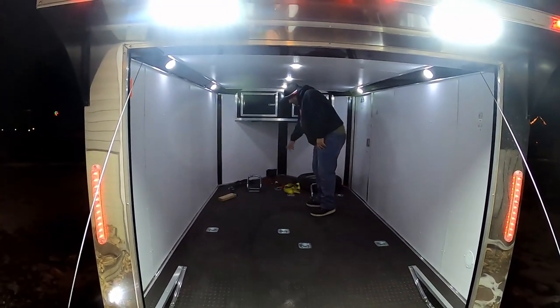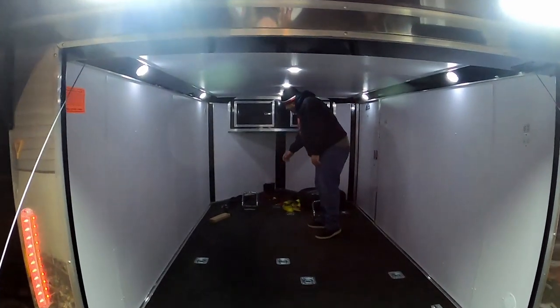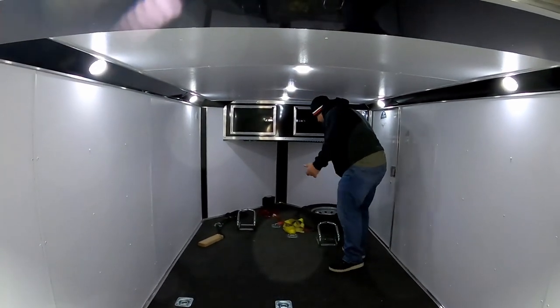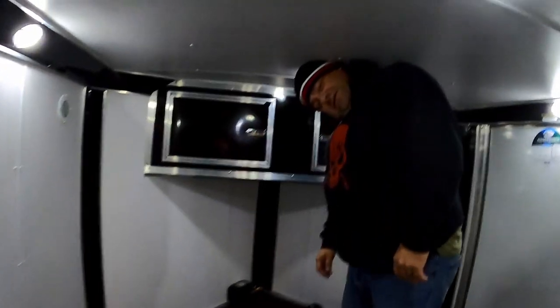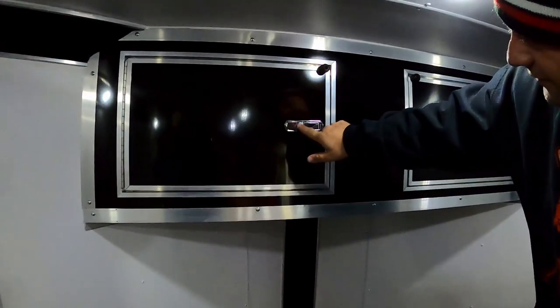It's already got the wheel chocks and I threw some tie-downs in here on the way. It's got full interior lights - it's not just one dome light in the middle like the ones that we were looking at had. I even have to duck, yeah, it's only five foot, which keeps it down out of the wind when we leave.